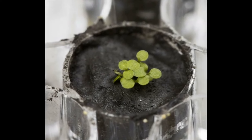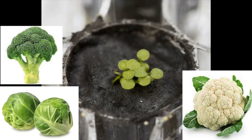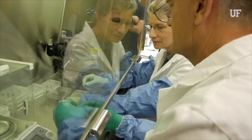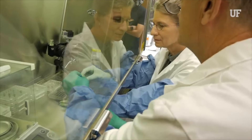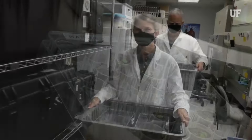Arabidopsis thaliana, native to Eurasia and Africa, is a relative of broccoli, cauliflower, and Brussels sprouts. Due to its small size and ease of growth, it's one of the most studied plants in the world. Scientists already know how it behaves in different circumstances, even how it grows in space.